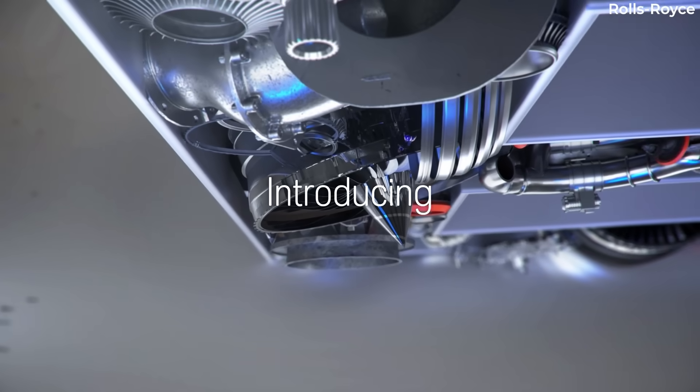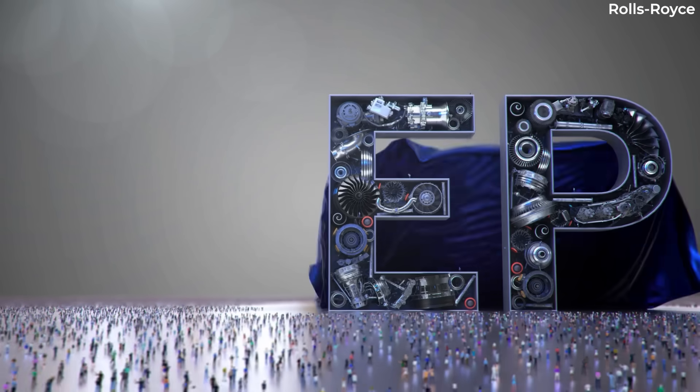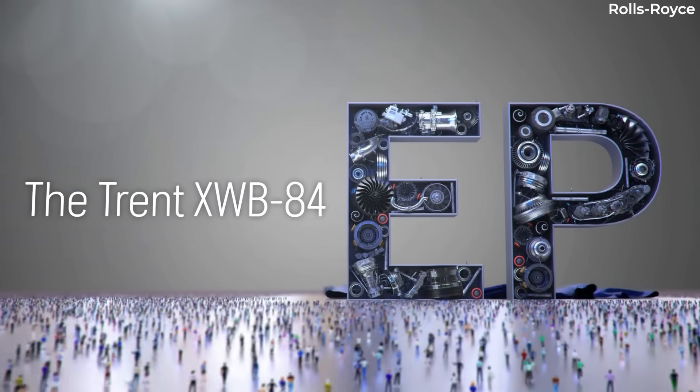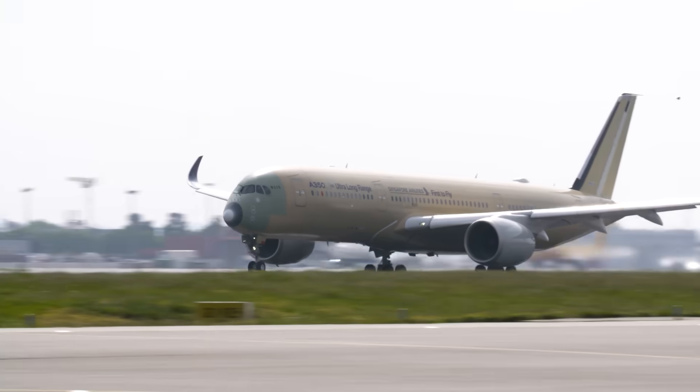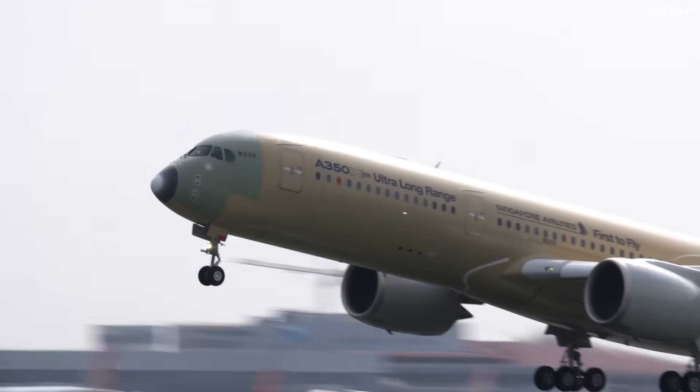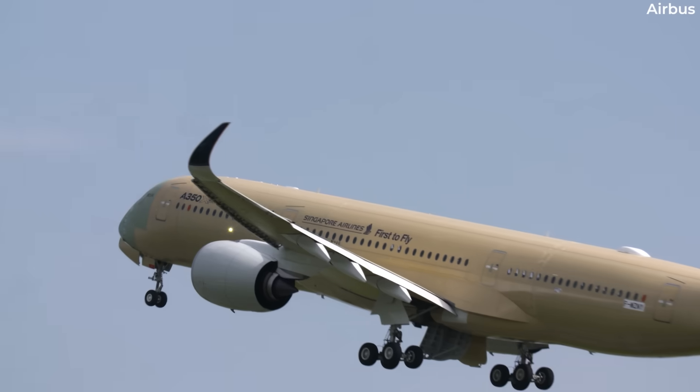The Trent XWV-84EP is an improvement on the original XWV-84 power plant, incorporating design improvements including upgraded fan, compressor, and turbine aerodynamics, and enhanced turbine blade cooling.